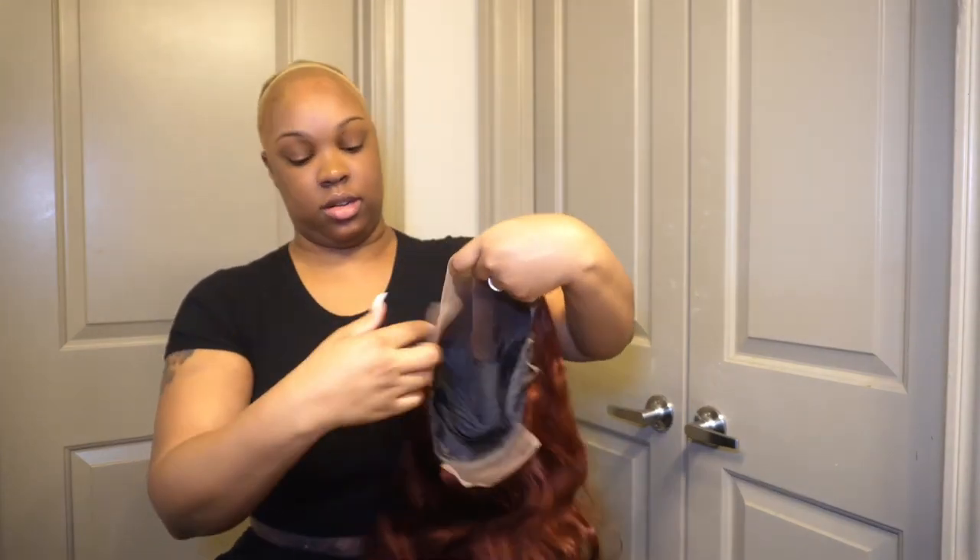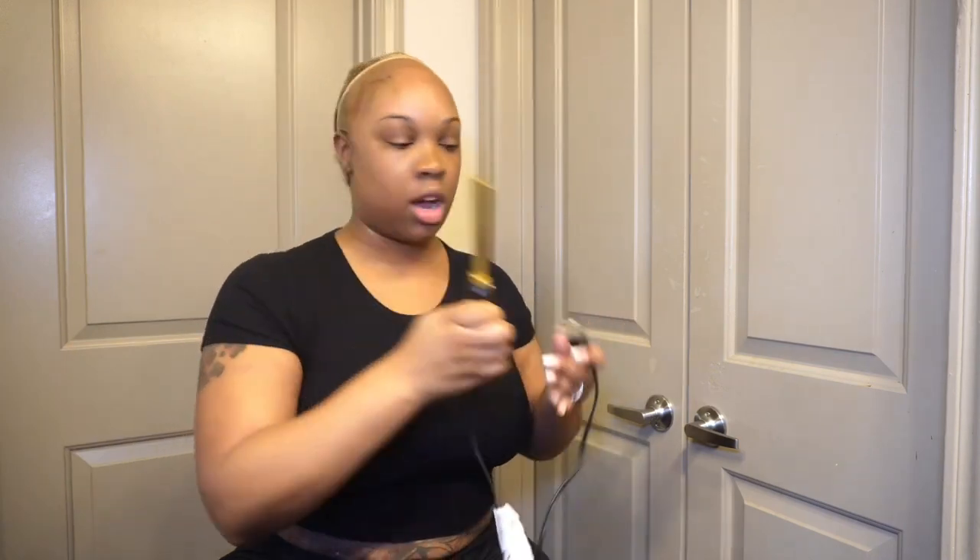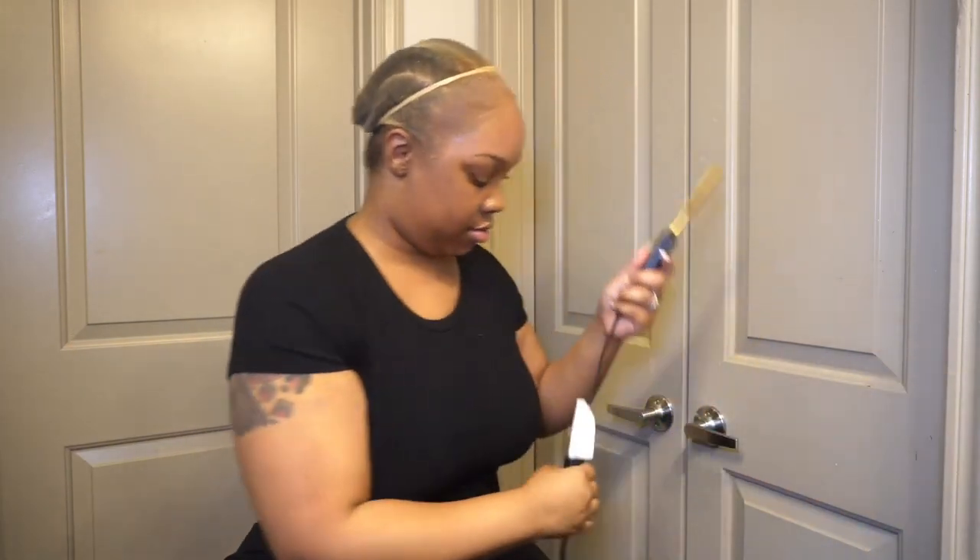All right, now the lace is cut — got that out of the way. I'm really trying to debate if I want to do a side part or a middle part. I'll see once this is actually on my head. All right, so let's plug in our hot comb — make sure that's good to go. Actually, I need to plug in this hair dryer too so when I put this glue on, I'm good. The flat iron is right there — I don't need those just yet.